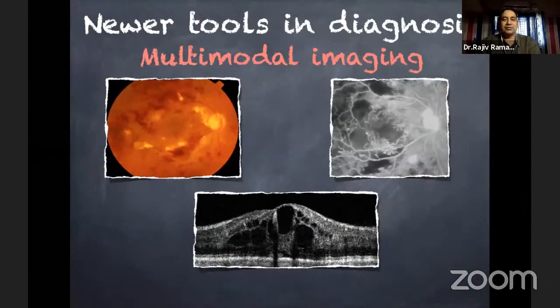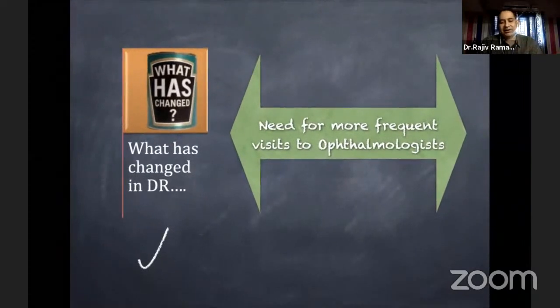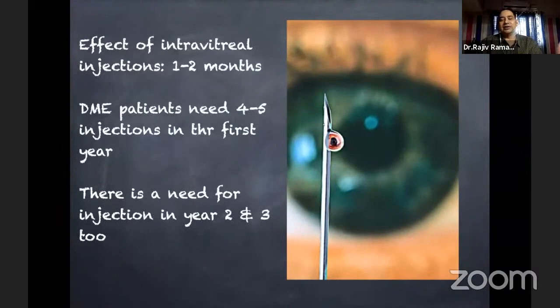As ophthalmologists, we have many other tools — angiograms, OCT angiograms, and OCT itself — which help in managing patients better. One thing that has definitely changed is the need for more frequent visits to ophthalmologists, because many cases are now treated with intravitreal anti-VEGF injections whose effect lasts only about one to two months. Patients with diabetic macular edema need nearly four to five injections in their first year, and in the second and third years injections continue, though frequency may reduce.